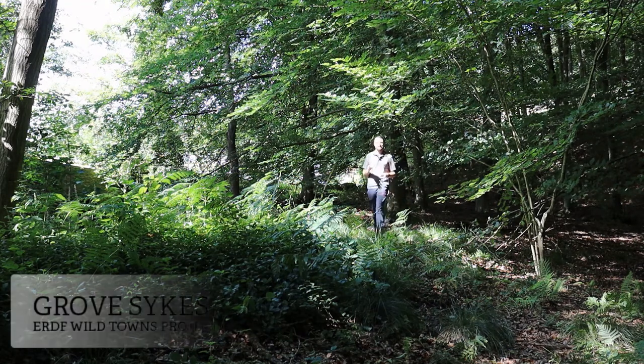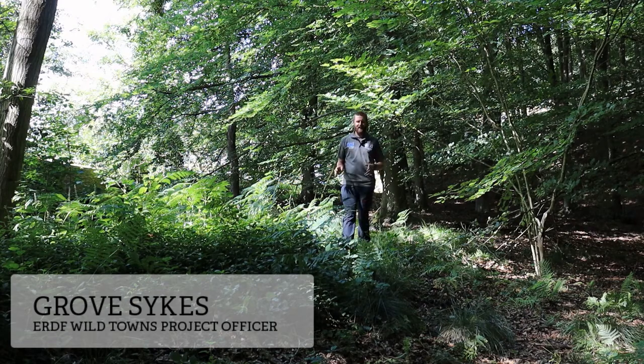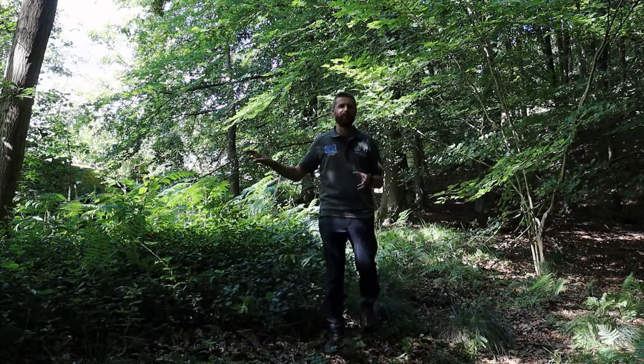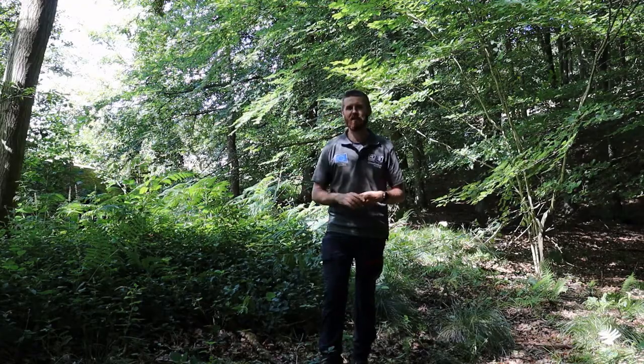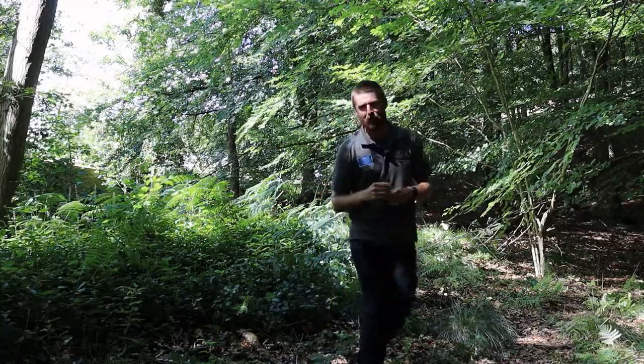Today I'm down in Cinderford to catch up with our project partners Severn Rivers Trust. They're carrying out quite a unique part of the ERDF Wild Towns project right here on the brook. A while back we caught up with Will Pelham as he introduced the work they're going to be doing, and they're now in the early stages of doing it. So we thought we'd come down to see what they're up to. Let's go and have a look.